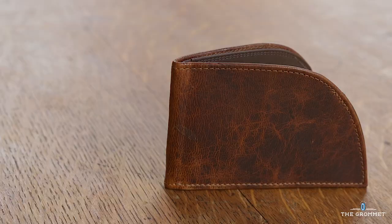I'm Michael Lyons, one of the co-founders of Rogue Industries, and we started the Curved Front Pocket Wallet. And I'm Wells Lyons, co-owner as well.